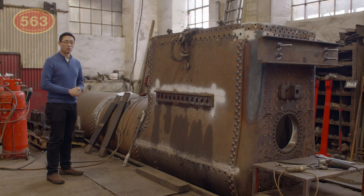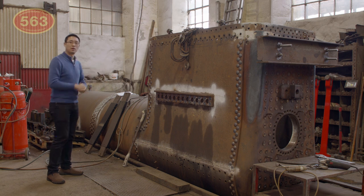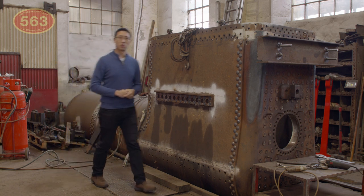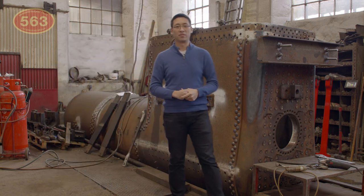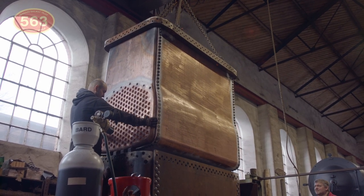Once the firebox has been installed and permanently fixed in place, the whole boiler can be lifted and turned the right way up before the final components such as the angle ring, front tube plate and boiler tubes can be fitted. The intention is to complete the boiler before the end of 2022.